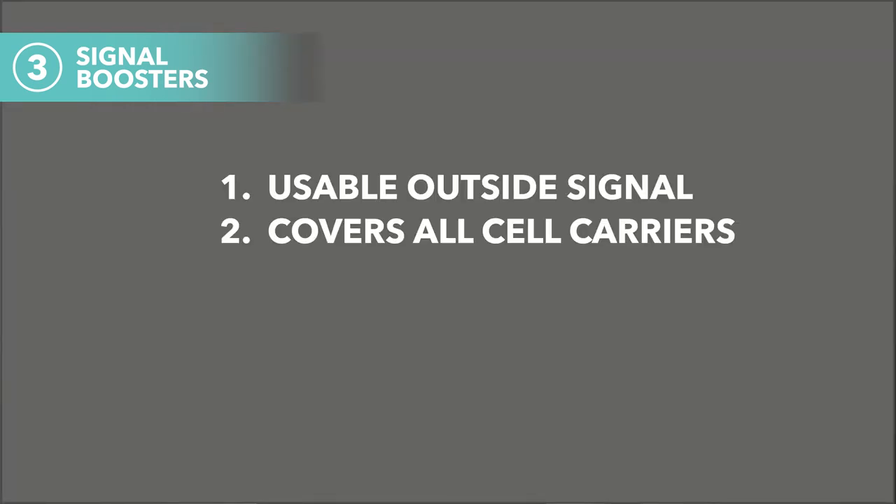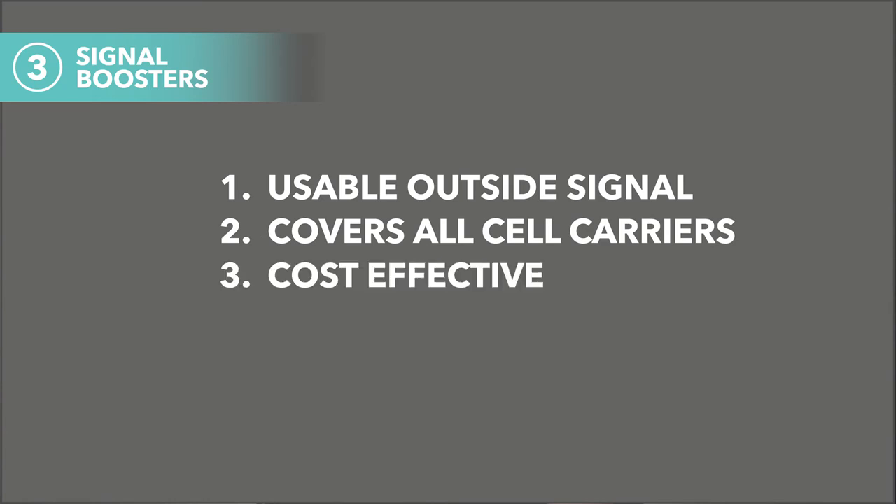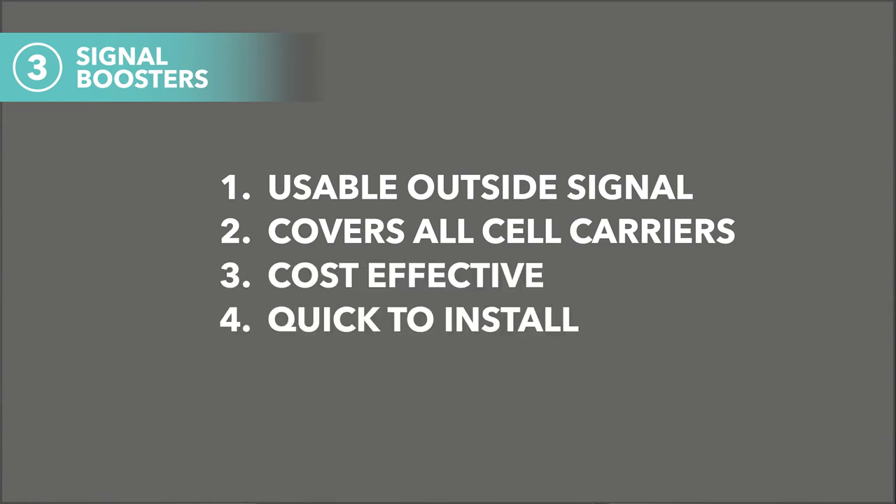If you have no outside or nearby signal, the signal booster will not be the best choice for you. On the other hand, if you have a usable outside signal and need coverage for multiple carriers, or need a cost and time effective solution for a building between five and five hundred thousand square feet, a signal booster will be a great low-maintenance choice.